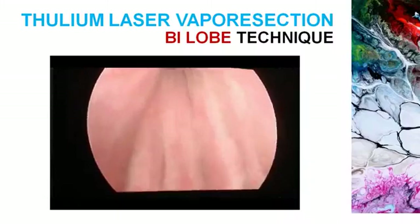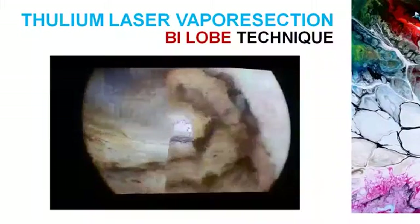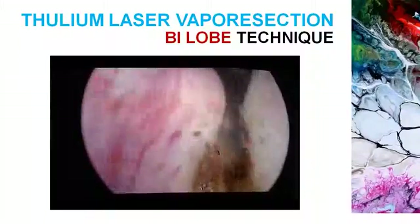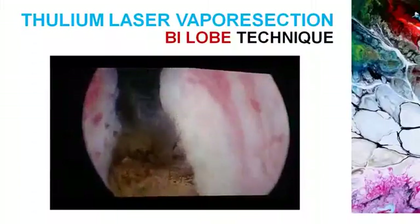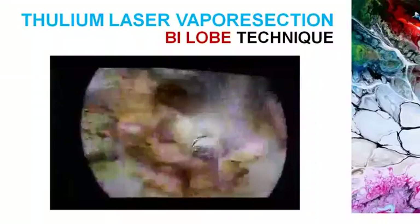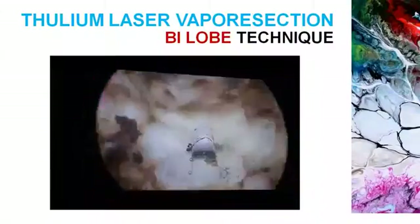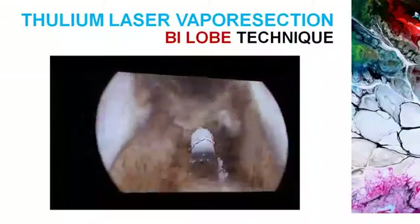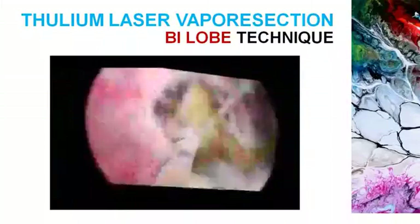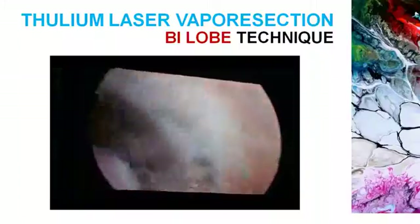This is the bilobe technique, where the incision is made from the bladder neck at the six o'clock and then the 12 o'clock position up to the verumontanum. It is less time-consuming but technically a little more demanding. It is difficult when there is a big median lobe, but not impossible — once you gather more and more experience, even with a big median lobe you can do a bilobe approach. The rest of the procedure is just similar to the trilobe technique.